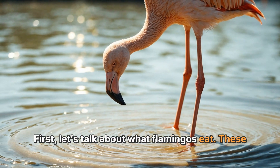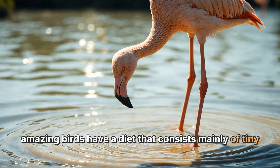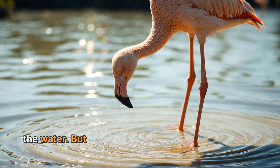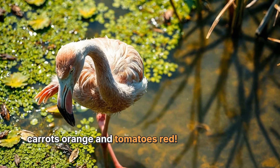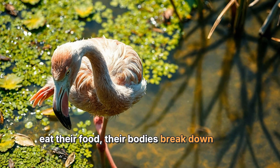Let's talk about what flamingos eat. These amazing birds have a diet that consists mainly of tiny shrimp, algae, and other small creatures that live in the water. The food they eat contains special pigments called carotenoids — the same ones that make carrots orange and tomatoes red. When flamingos eat their food, their bodies break down these carotenoids and use them to color their feathers.